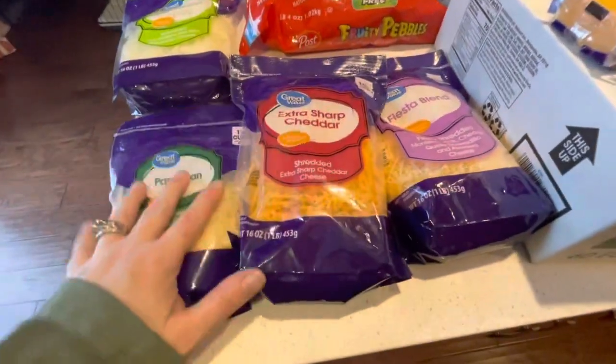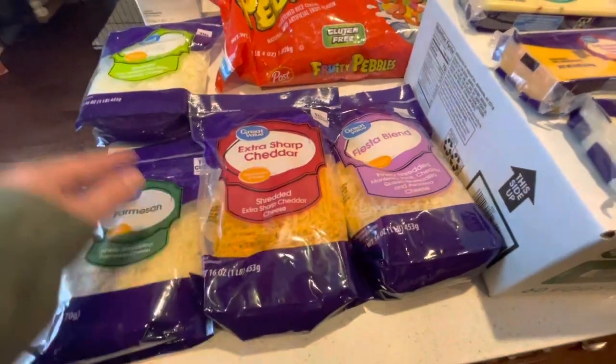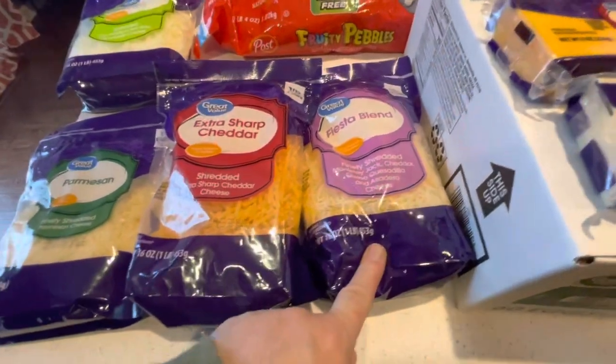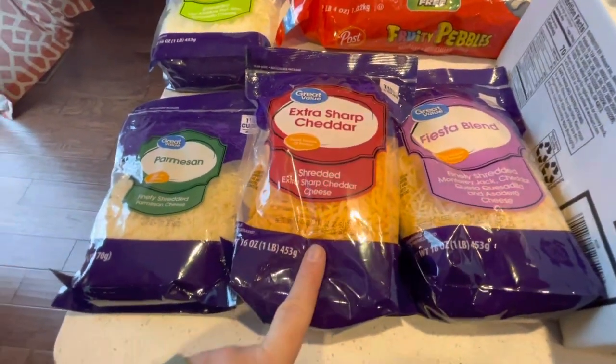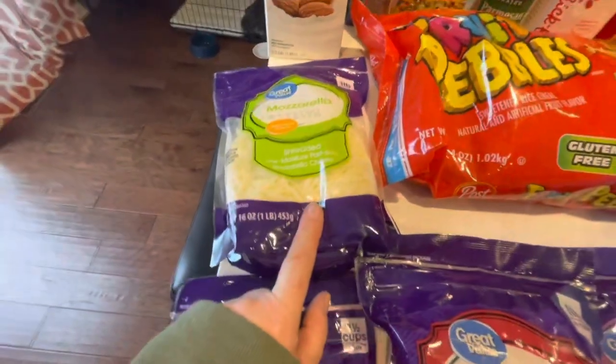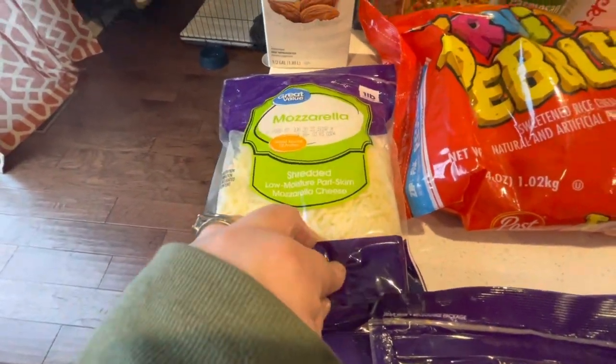We got a bunch of cheeses because we're going to be making a bunch of different dishes and we have some company coming, so I just needed to replace what we're going to be using. So we have fiesta blend cheese, extra sharp cheddar cheese, parmesan cheese for our Italian dishes, and some mozzarella cheese for when we make pizzas and Italian dishes.